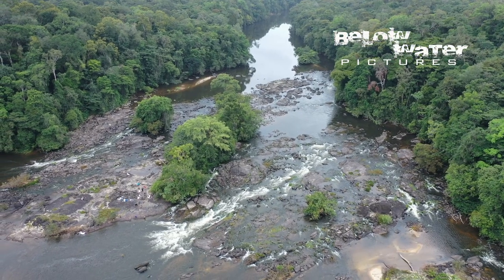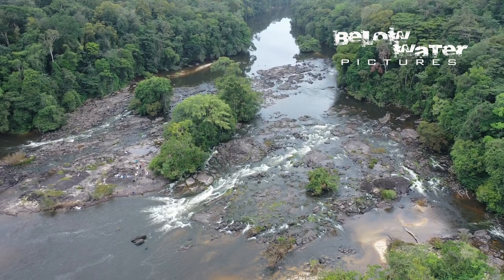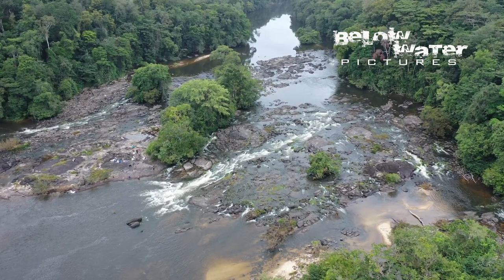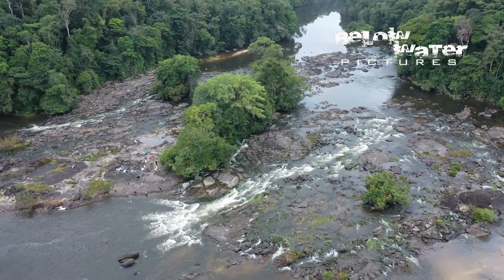Geophagus are widespread in South America and the typical habitat are those reasonably fast-moving rivers, where you can often find more than one species. Usually the high-bodied species occur along the beaches in the slack water zones, and the more slender species are reophiles that live directly in the rapids.